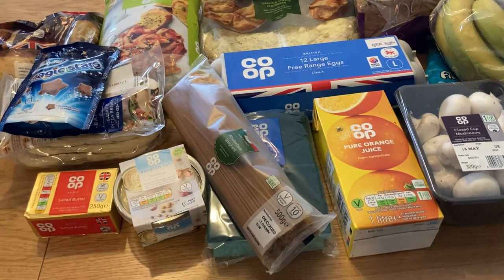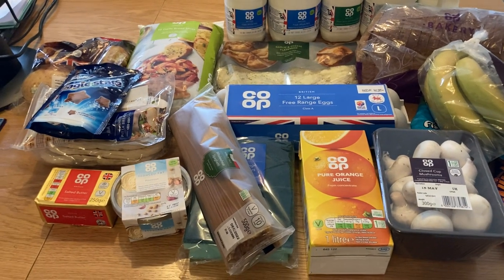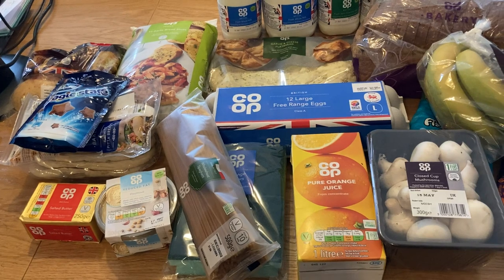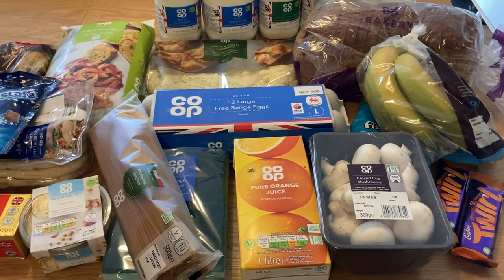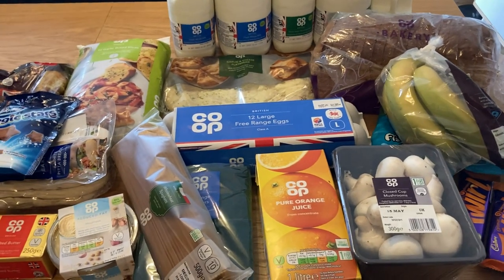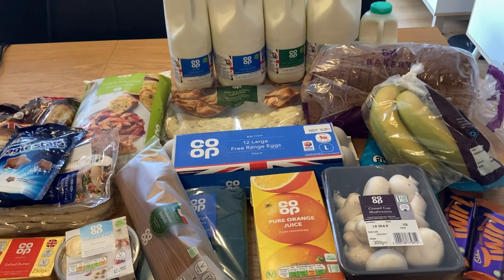That's all I've got — probably not loads for the money I spent but it was just convenient to have it delivered. Next week I'm going to be doing a Tesco online delivery; I thought I'd try something different. That video will follow either next Saturday, Sunday, or Monday. Please do check out my other videos; if you like this style of video please give it a big thumbs up — I really appreciate it. See you in the next one, bye bye!